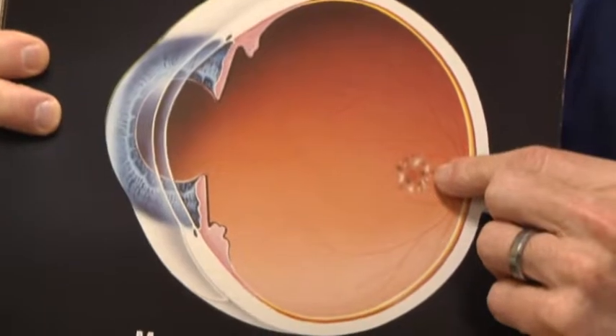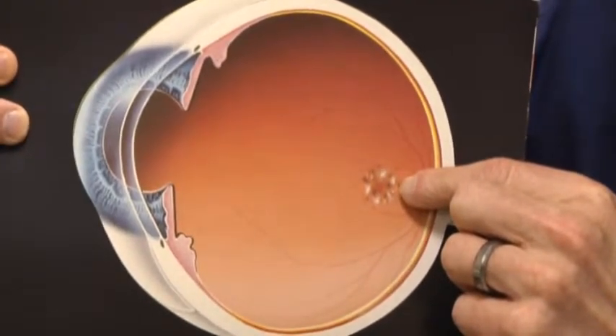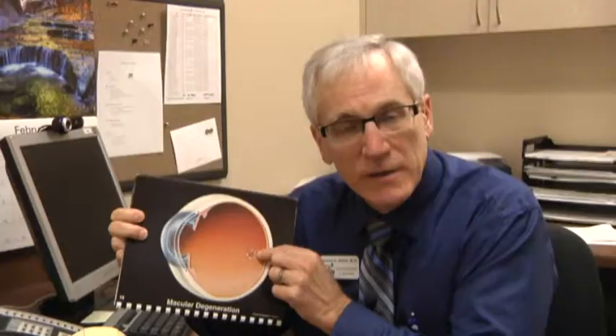The macula is where our fine visual acuity takes place. In macular degeneration, we get a deterioration of the nerve tissue right in that area. When people start to develop macular degeneration, we can see aging changes in and around the central part of the vision — the macula. If we catch these early, we start people on prevention and vitamin therapy, and there are some other things that we recommend.